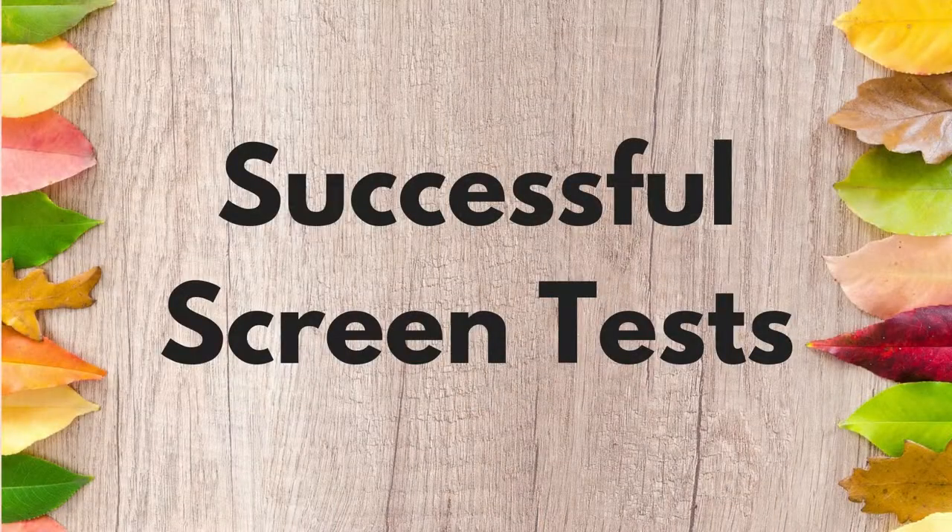Hello, I'm Chris Conway. Welcome to Organic Acting. This is Successful Screen Tests — a selection of my top tips for a screen test. Please stay tuned to the end of the video where I'll give you my most important tip for success.